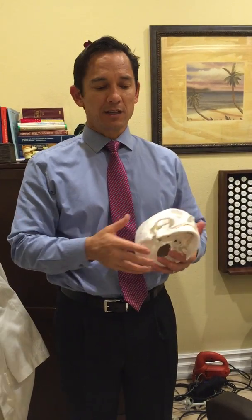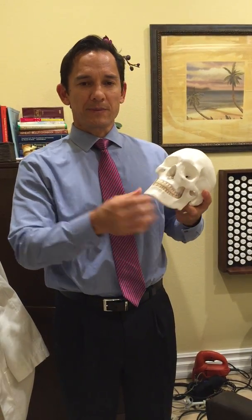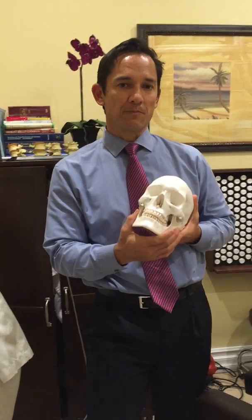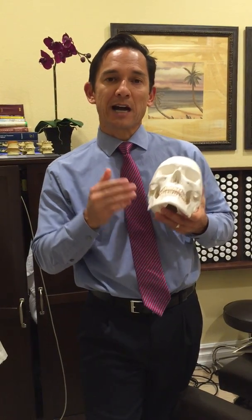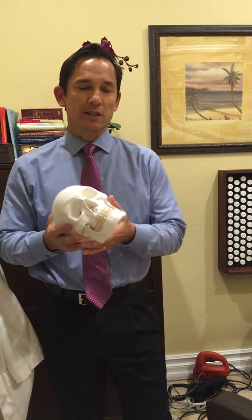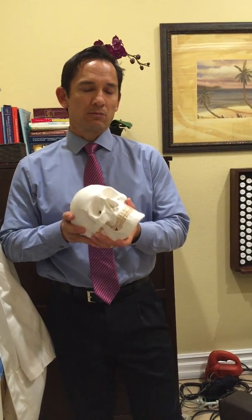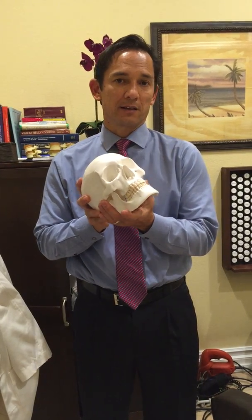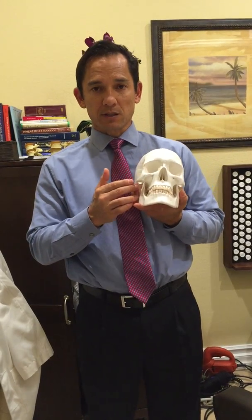A lot of times people grind their teeth at night. This is a common disorder that you want to have a specialist take a look at. When somebody comes to my office, there's a simple test we can do to see if this is a chiropractic problem or a dental problem. If it's a dental problem, you need to get checked out by your dentist, and we like to work with dentists — you need the two to work together.